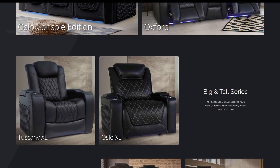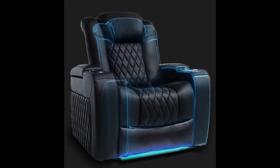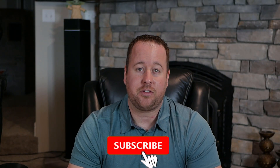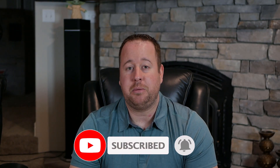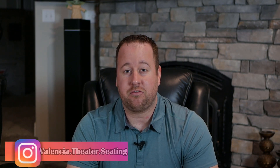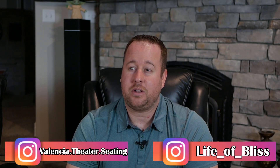Both of these are the two XL line of seats that Valencia offers, and these are a little bit bigger than the standard versions in almost every dimension. Valencia has been a huge supporter of my channel and several other YouTube channels revolving around home theater, helping you guys decide which seat is going to be best for your space. Be sure to show them some love by liking this video and following their Instagram page, linked below.